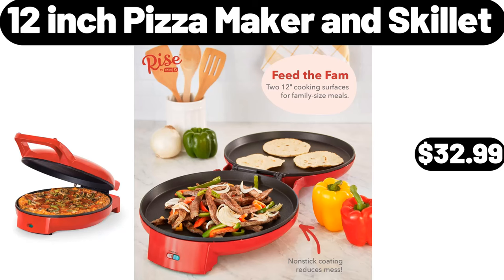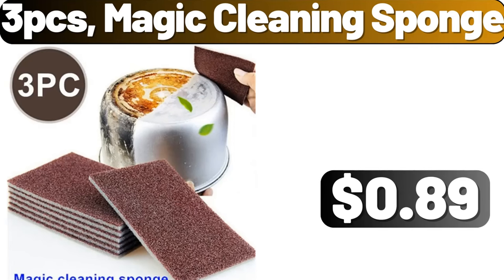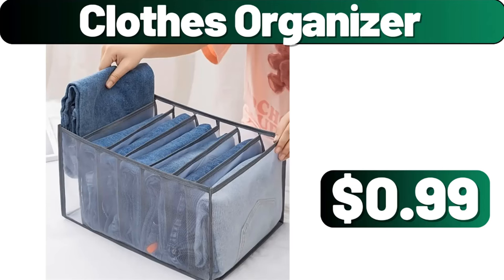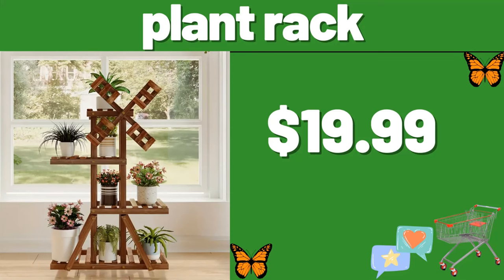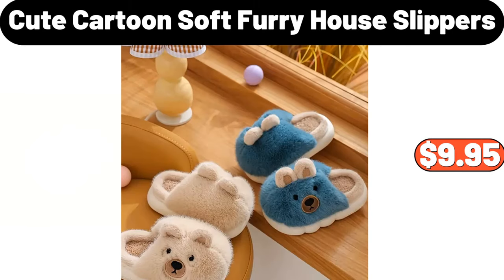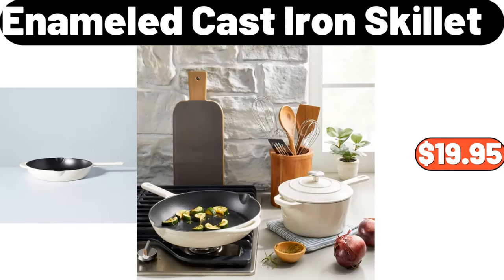12-Inch Pizza Maker and Skillet, $32.99. 3-PCS Magic Cleaning Sponge, $89. Snack Candy Chocolate Tray, $23.79. Clothes Organizer, $99. Plant Rack, $19.99. French Baguette Mold, $15.29.